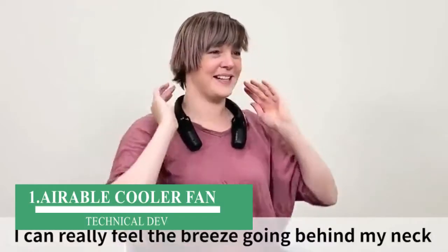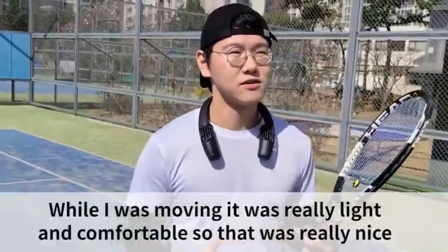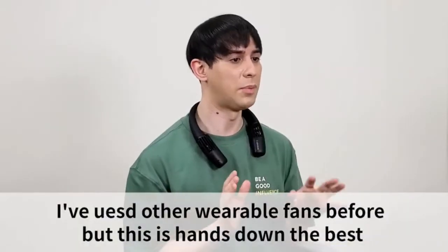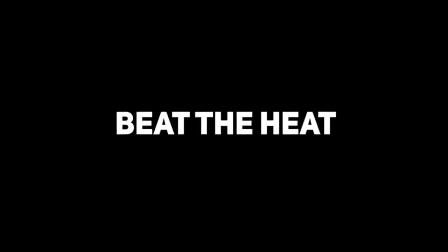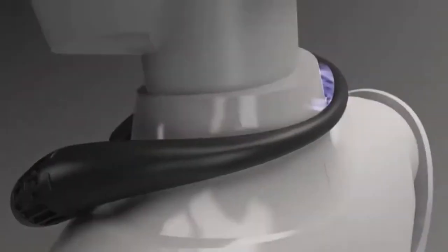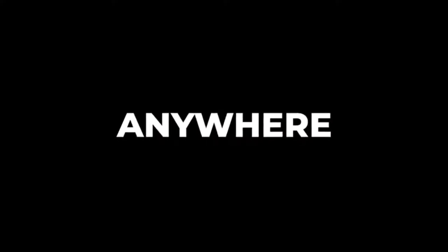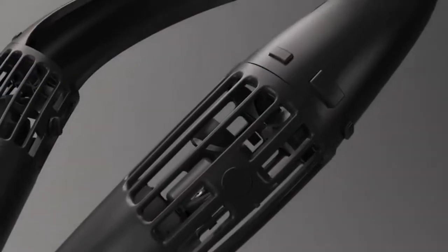Number 1: Airable Cooler Fan. Day by day temperature is increasing more and more, and the use of coolers and ACs has also increased, but they are only useful when you are in a room. If you are looking for a gadget that keeps you cool during your work hours, this is for you. If we look at this gadget, it has a design like a neckband which looks stylish when you wear it. Due to its lightweight, you can carry it anywhere — it is highly portable. You can also adjust the direction of airflow; you just simply turn on the fans and the gadget automatically provides you cool air, which refreshes you fast.